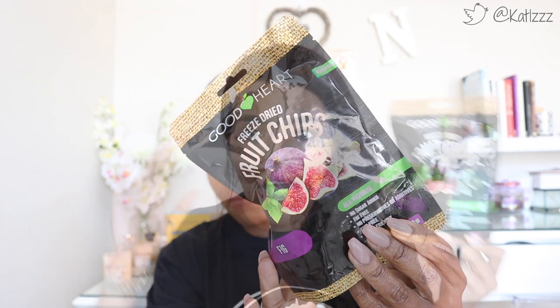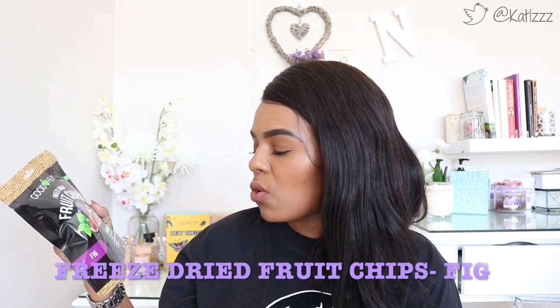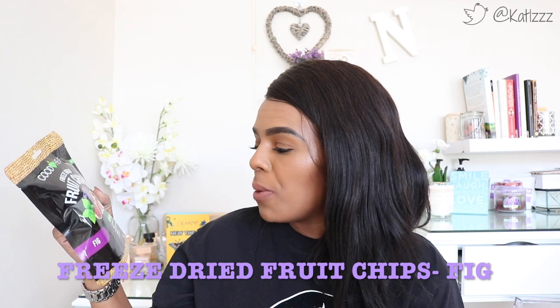This is what this one looks like — I'm really excited to try them. The first one is from the Good Heart brand, it's a gluten-free brand. The first one is freeze-dried fruit chips: no sugar added, fat free, no preservatives or additives, GMO free, and vegan friendly as well. So that's nice in case you want to be a vegan.